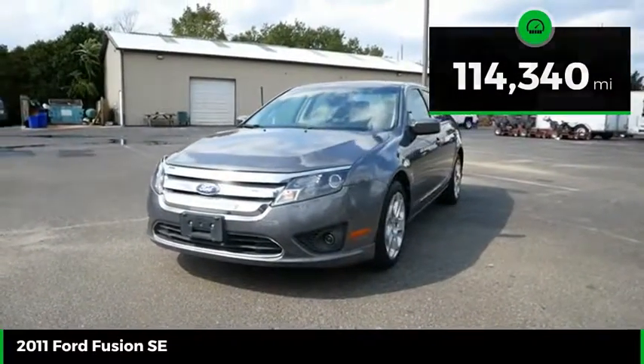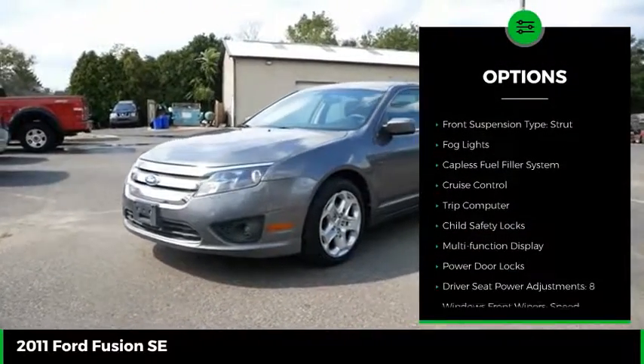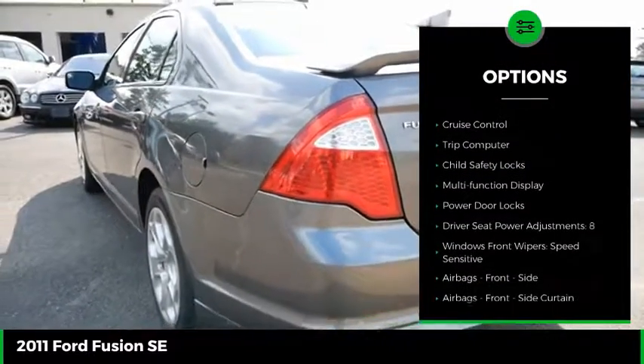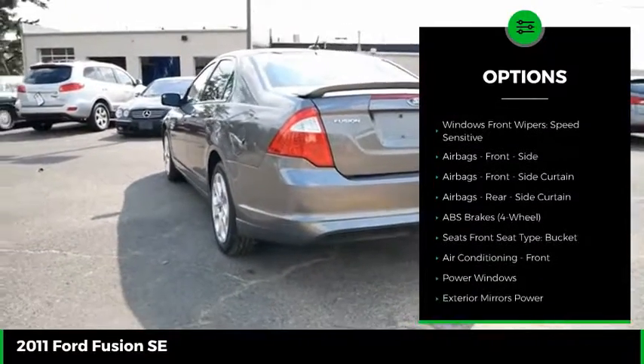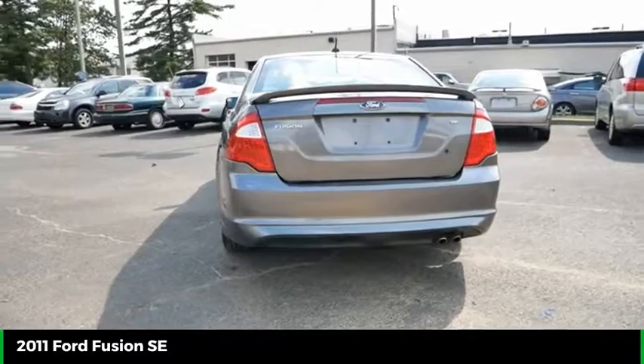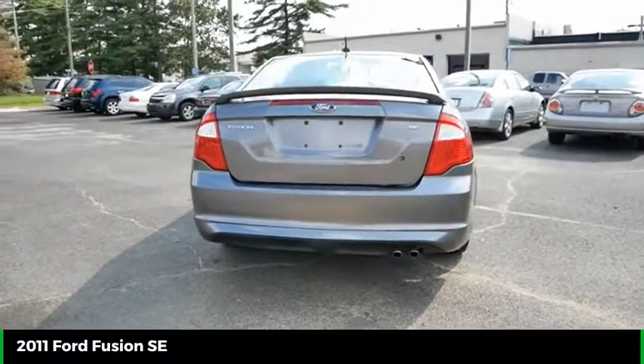Here are some of this vehicle's great options: traction control, stability control, front suspension type strut, fog lights, capless fuel filler system, cruise control, trip computer, child safety locks, multi-function display, and power door locks.